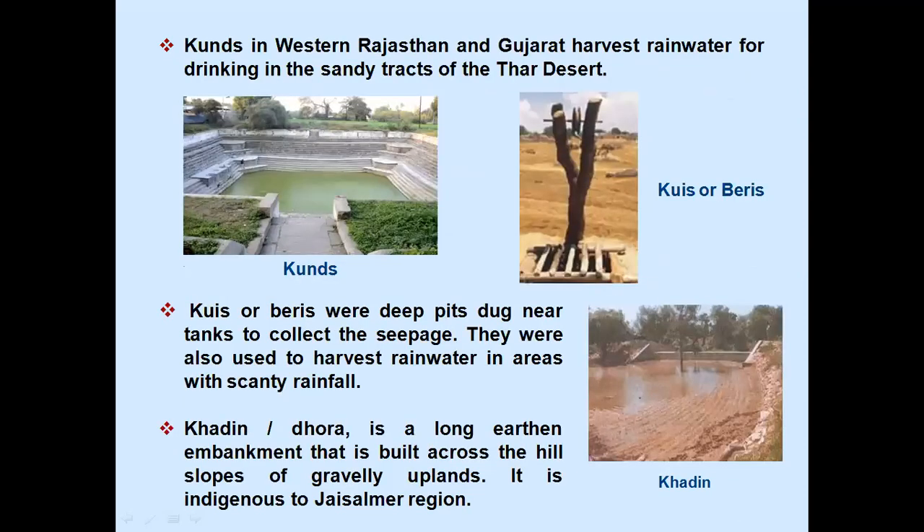Kunts in western Rajasthan and Gujarat harvest rainwater for drinking in the sandy tracts of the Thar Desert. Coeys or Berries were deep pits dug near tanks to collect the seepage; they were also used to harvest rainwater in areas with scanty rainfall. Kadin Dhora is a long earthen embankment built across the hill slope of gravelly plains; it is indigenous to the Jaisalmer region.